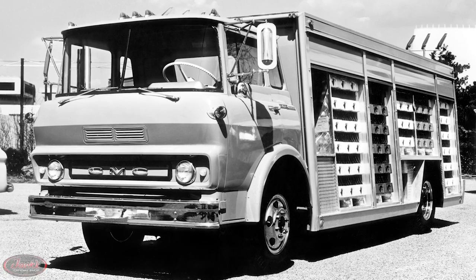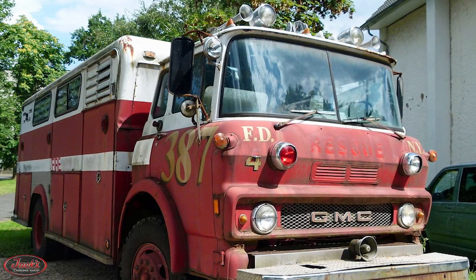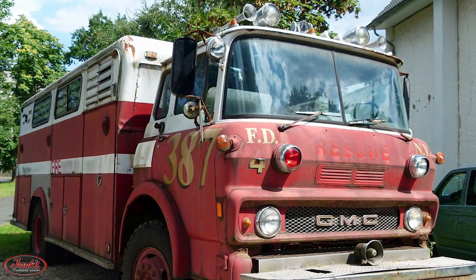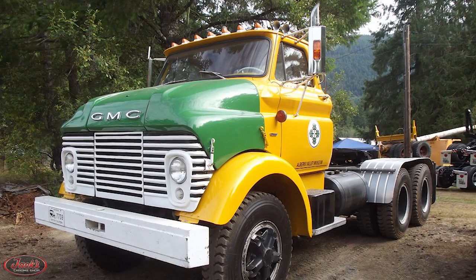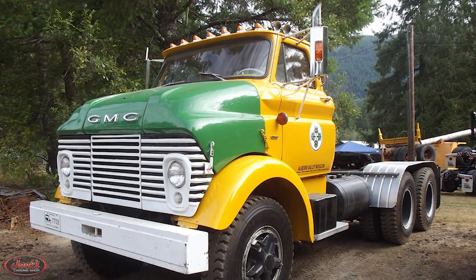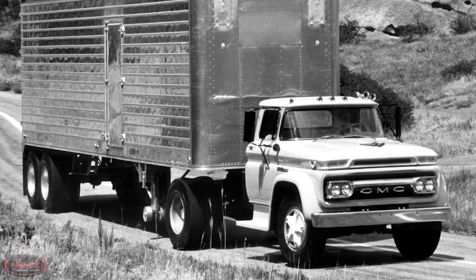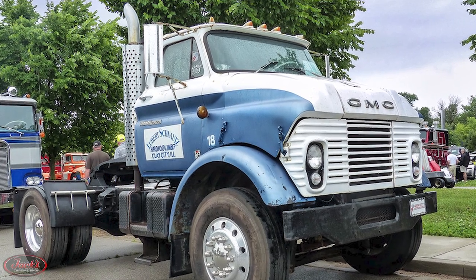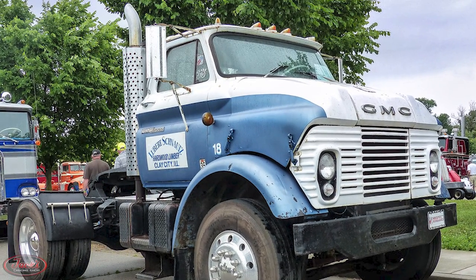Also in 1960, GMC launched the L-Series of tilt-cab trucks. The L-Series trucks had a steel tilt-cab designed and built by GMC and a 72-inch bumper-to-back-of-cab length. In 1963, new medium-duty models were introduced with the B-3500 and H-5000 trucks. That same year, the heavy-duty truck line was rounded out with the addition of the DBI-7000 trucks.